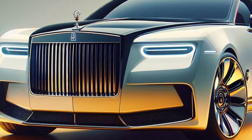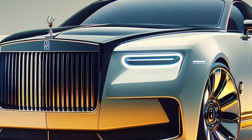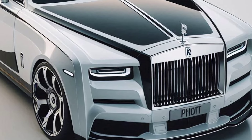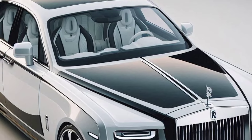Exterior design: timeless elegance. The Phantom Series 2 features a stately Pantheon grille, new laser-LED headlights, and rugged 22-inch alloy wheels. Iconic suicide doors and aerodynamic rearview mirrors add a futuristic touch to an elegant and timeless design.